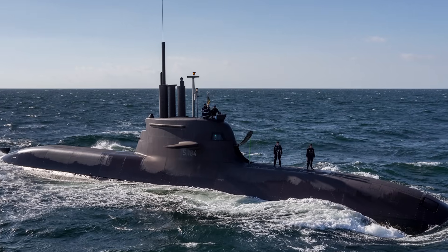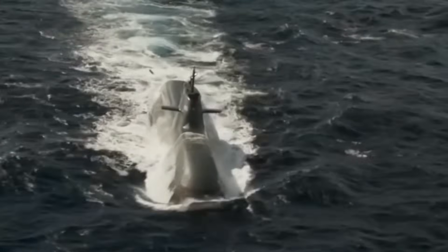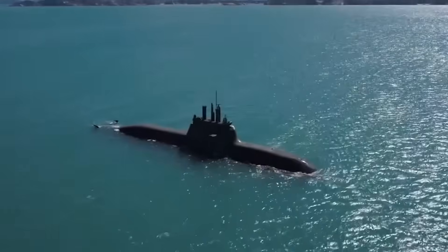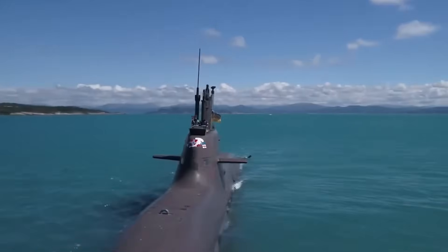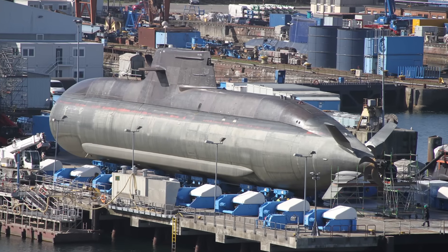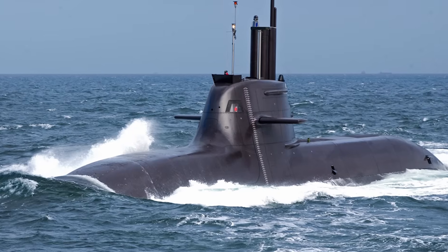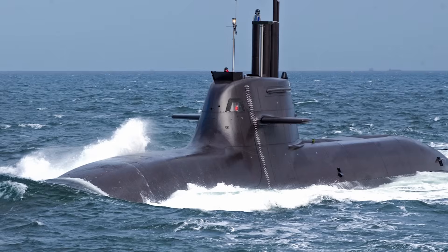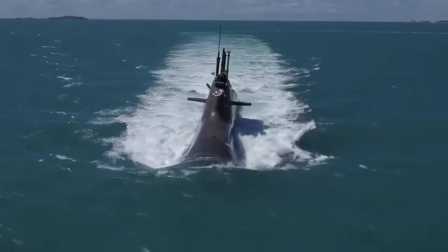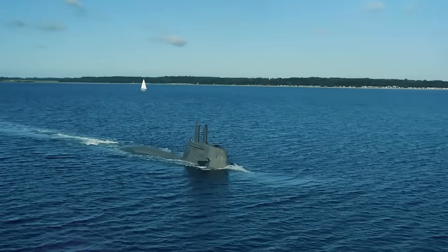Looking to the future, the role of submarines like the Type 212 will only grow more important. As global tensions rise in key maritime choke points, the need for stealthy, resilient, and autonomous-capable submarines is increasing. Whether monitoring underwater cables, shadowing enemy vessels, or launching precision strikes, the Type 212 is well-equipped to adapt and thrive in these new operational environments. In conclusion, the German Type 212 submarine is far more than just another entry in the long lineage of undersea vessels. It is a pioneer in silent running, an exemplar of modular design, and a symbol of strategic foresight. With its revolutionary fuel cell propulsion, unmatched stealth, and growing international presence, the Type 212 has redefined what non-nuclear submarines can achieve. In the underwater realm where silence equals survival, it speaks volumes.